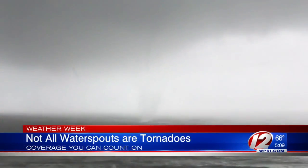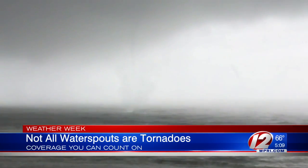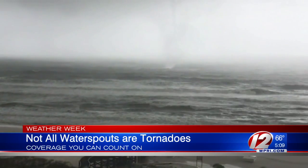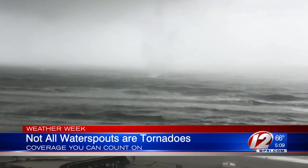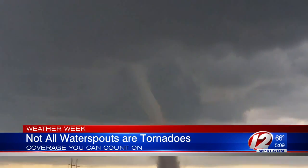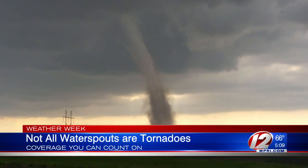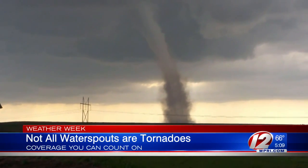You've probably heard of tornadoes that touch down on the water — they're called waterspouts. But not all waterspouts are actually tornadoes. There is a difference. Waterspouts can be divided into two categories: tornadic and non-tornadic. Tornadic waterspouts are legitimate tornadoes like the ones you see in the Midwest that develop over the water, but they develop in rotating severe thunderstorms, while non-tornadic waterspouts do not require a severe thunderstorm.